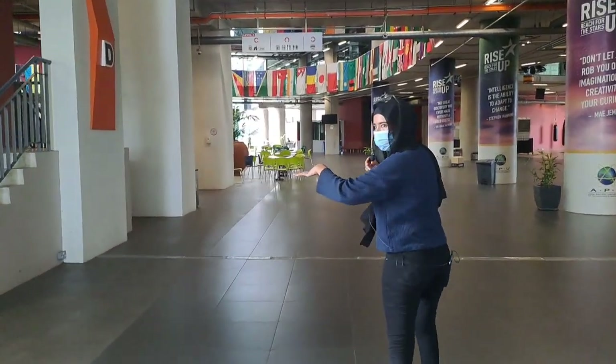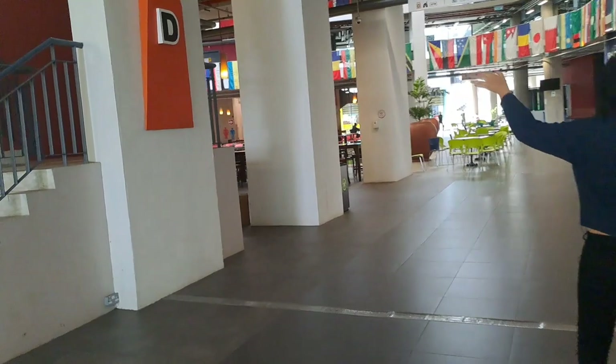This is the D block. If your classes are in the D block, you have to go to this building.